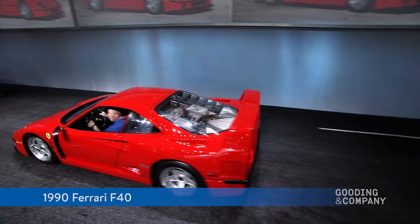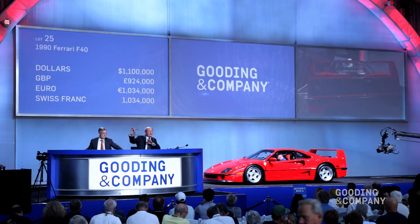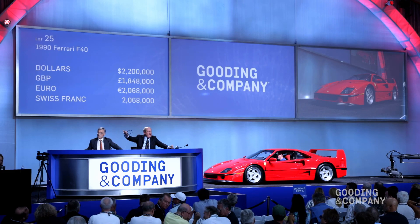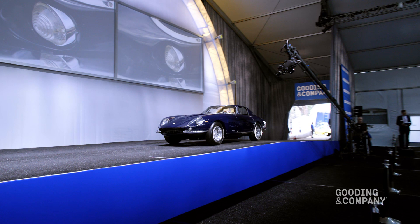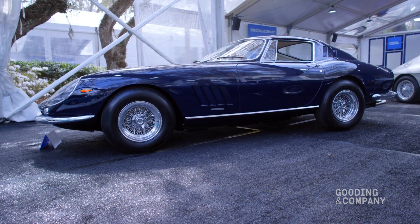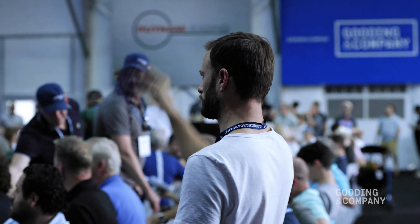Lot number 25. It's the 1990 Ferrari F40. One point three. One million. The gavel's in the air. Sold your car. Thank you very much indeed. Congratulations.